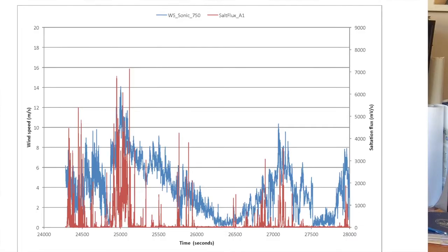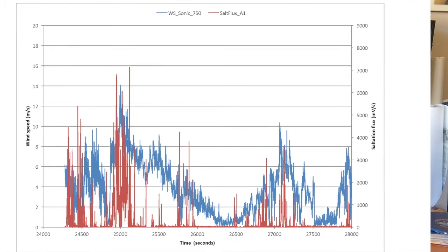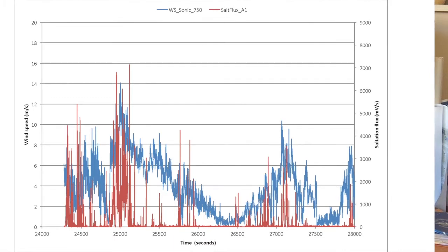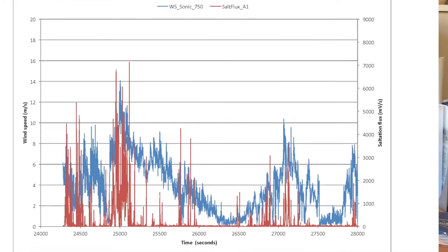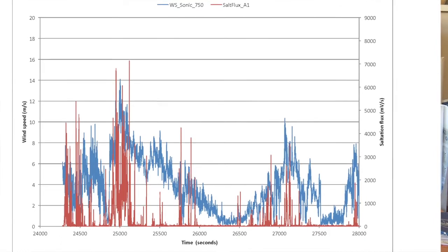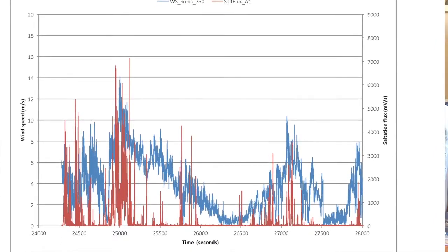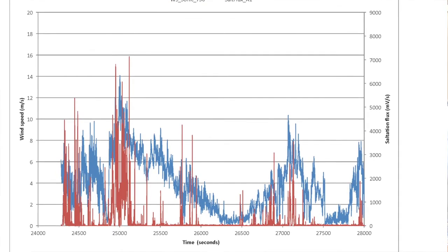Our initial tests at White Sands National Monument have shown that our robot can collect meaningful data on near-surface winds as well as sand transport rates. Here we see data collected during a wind event in late March 2016. We can see that the wind speed and the sand flux are very closely correlated and move in sync with each other.